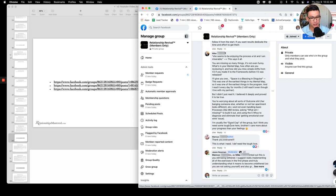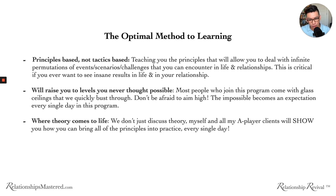Number three — this is where theory comes to life. We don't just discuss theory. My A-player clients will show you how to bring all the principles into practice every single day. I will show you through the coaching calls, through everything we do, how these principles can come to life and be applied to your real life. We share so much in the program — the coaching calls, everything — we've got nowhere to hide. If we don't know what we're talking about and are just discussing theory without practice, it'll become very obvious to you very fast.